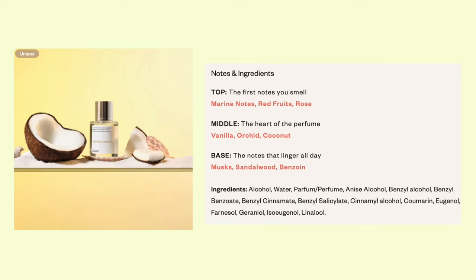This is supposed to be the dupe for Juliette Has a Gun Vanilla Vibes Eau de Parfum. I've been wanting that scent for so long at Sephora, but it's pricey and I didn't want to break the bank on something I hadn't tried. Maybe I will like the coconut in here — the other notes sound delicious. It has a blend of red fruits, rose, vanilla, orchid, coconut, musks, sandalwood, and benzoin. It's a 22% concentration, and it's a scent that I've had my eye on — whenever I hear people talking about their top fragrances, Juliette Has a Gun is always included.